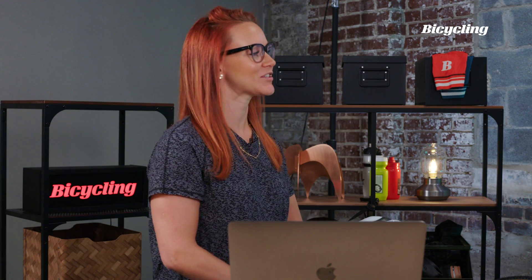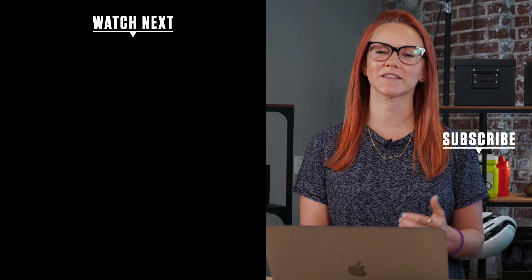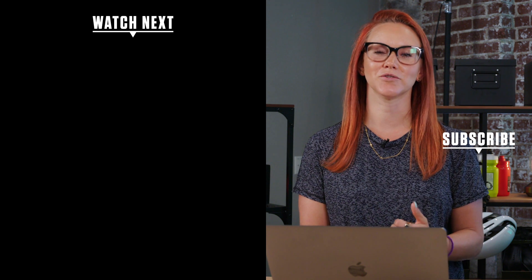This is all awesome information — appreciate you sharing it. If you're experiencing hand numbness on the bike, try to incorporate these great tips from Kevin so you can ride with comfort.